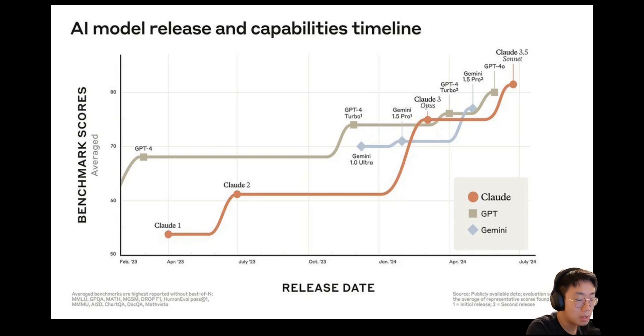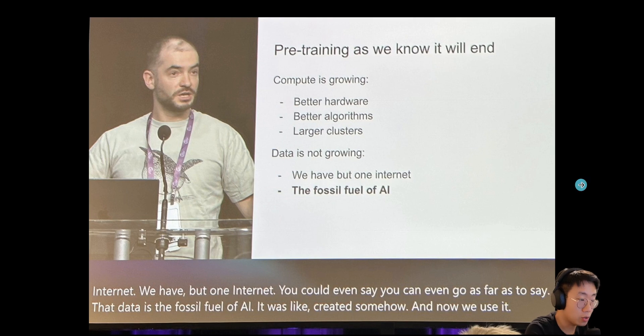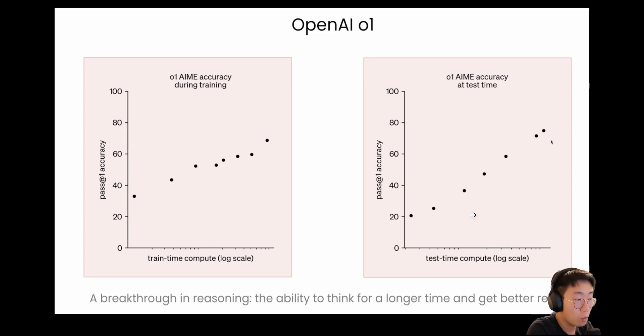You might notice that model capability improvement from GPT-4 to GPT-4O is not as dramatic as from GPT-3 to GPT-4. That's because so far the key scaling method has been pre-training. But we are running out of data to train the model further — and as Ilya mentioned in the keynote, pre-training as we know it will end. If we can figure out a way to throw more computation during the inference stage and get a model to think longer to increase its IQ, we will no longer be limited by the amount of pre-training data, and the model can start solving problems it never solved before.